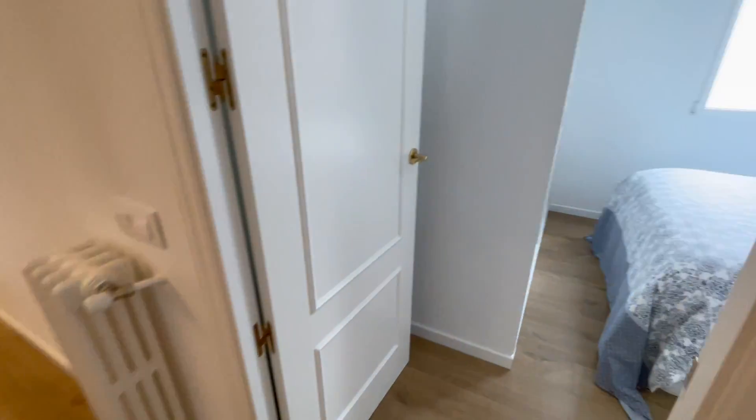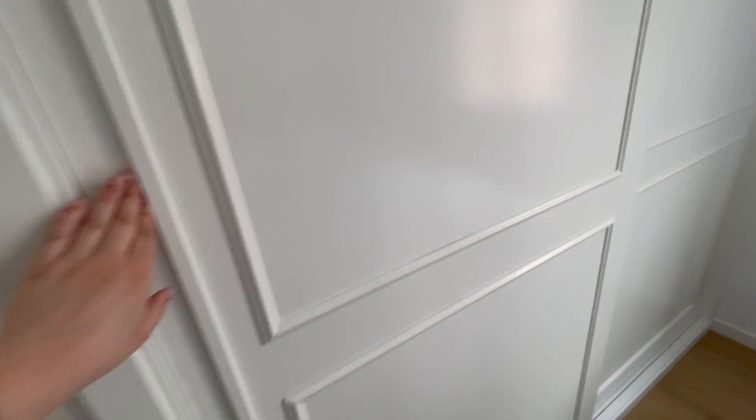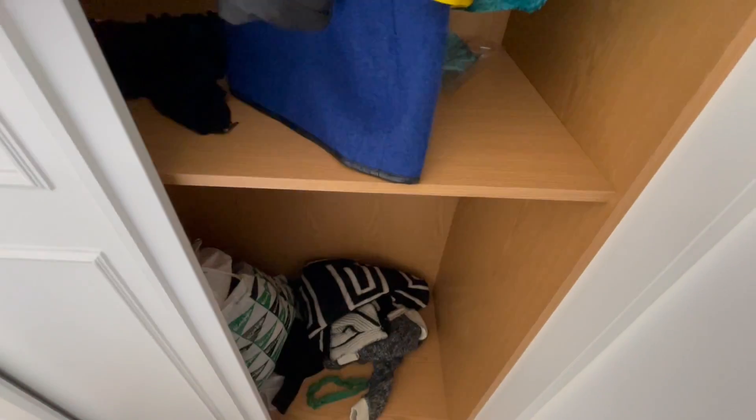Now we are going to check bedroom number two. It comes with a double bed, two nightstands, and a built-in closet. From here you can check another one — just super big. Let me show you the inside: we have a chest of drawers, and the other side is more or less the same.